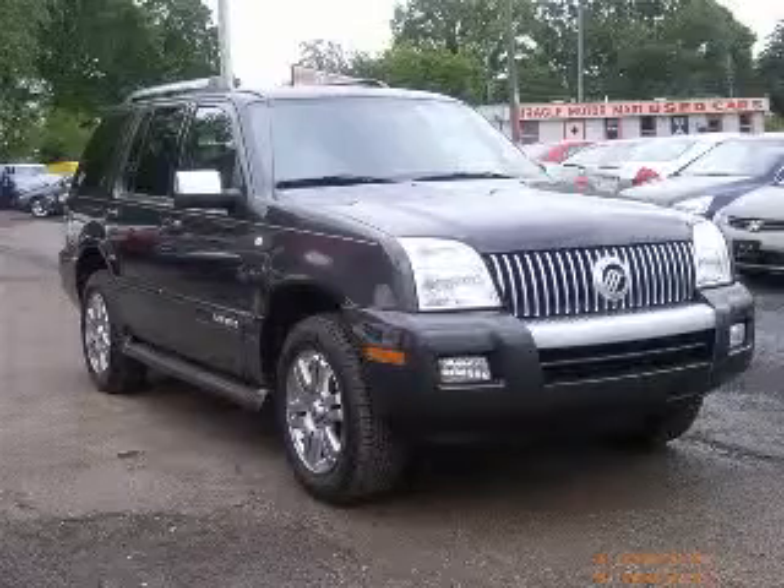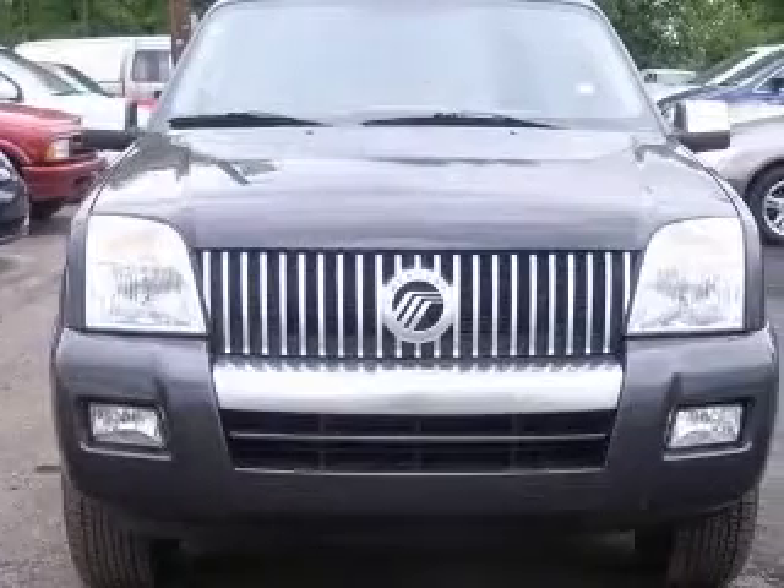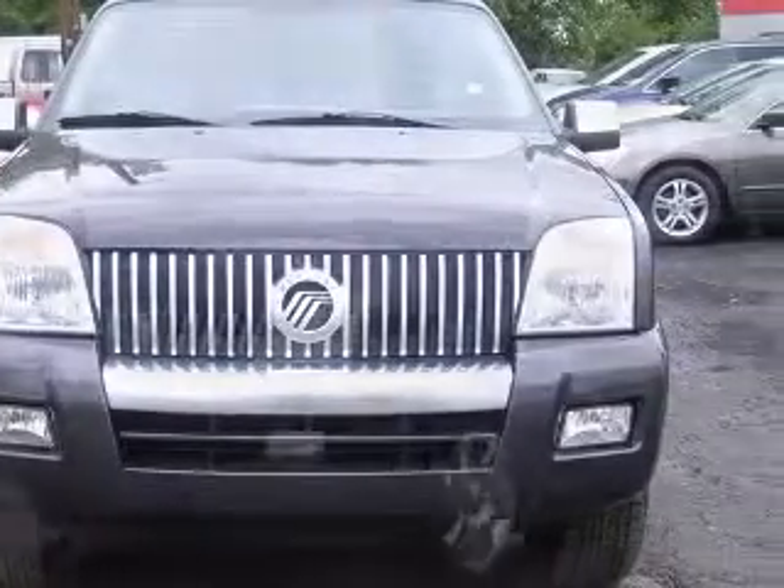We are proud to present this excellent 2007 Mercury Mountaineer. This Mountaineer has a 4.0L V6 engine and an automatic transmission.